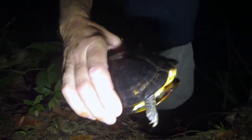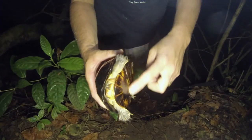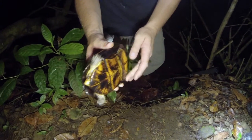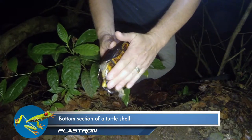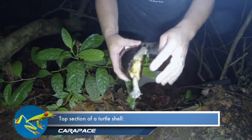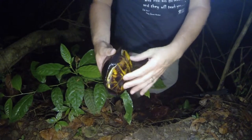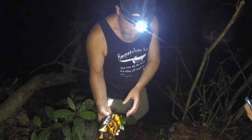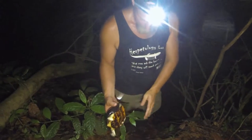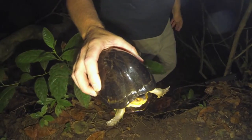Doc has found a scorpion mud turtle and points out some of its characteristics. Notice that the plastron is hinged, so it can close up — the plastron, which is the bottom shell, can close off the back end, though if the turtle is really fat it's hard to close both ends. Doc also notes it is a female because a male's plastron would be concave, allowing him to fit on top of the female's carapace during mating.